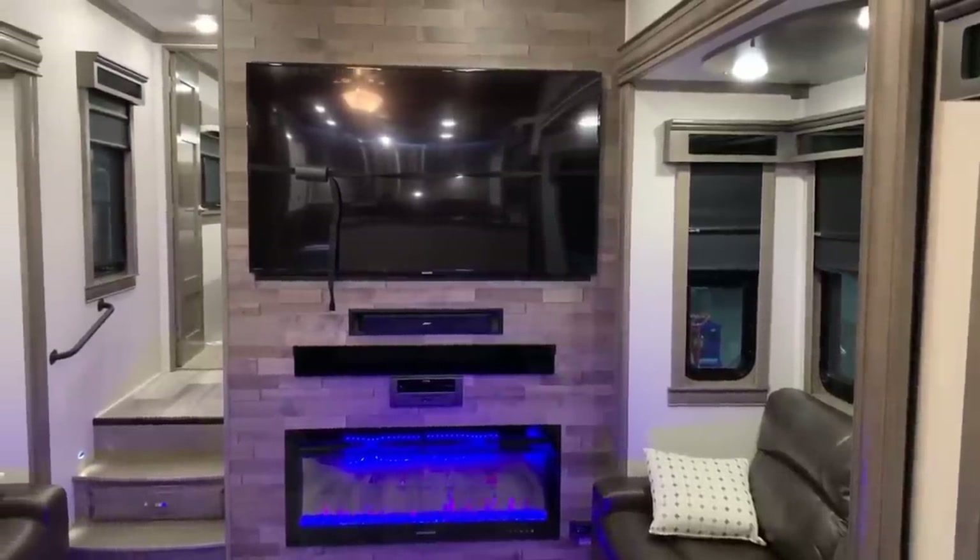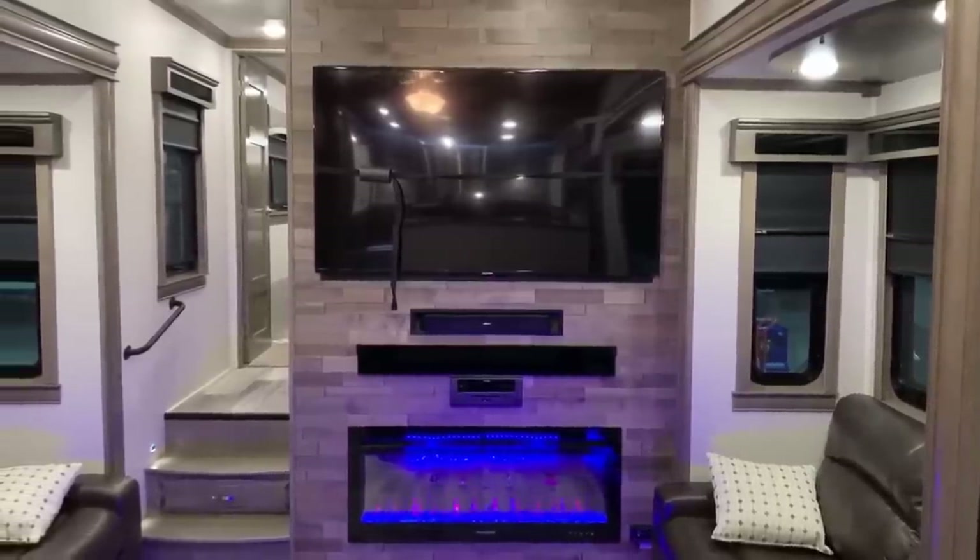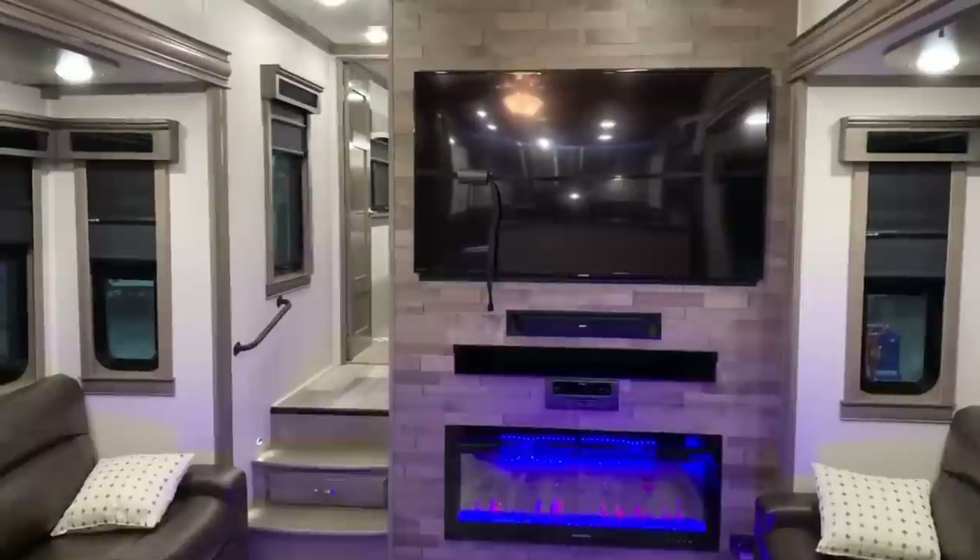There's a Bose sound bar system on the Legacy package, along with a DVD stereo system and some storage in the black glass section. There's a Samsung TV — it's a big TV on a swing arm, so you can move it around as needed.